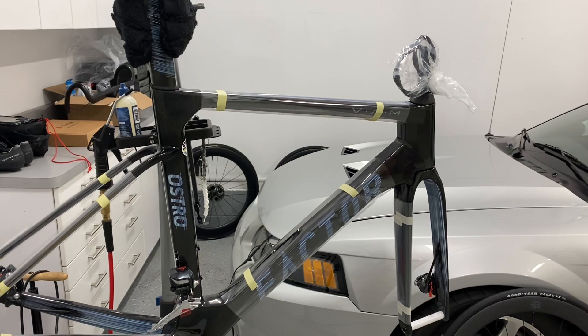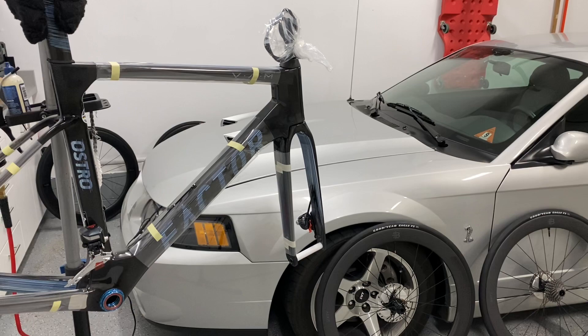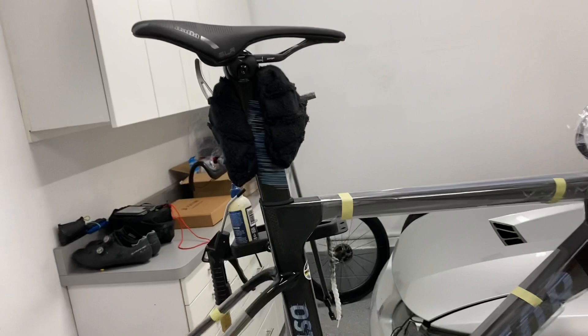I built this bike — with everything you're going to see here — out the door, including shipping, U.S. tax, and VAT, which was basically covered by Factor, for $8,200. That includes this Selle Italia SLR Boost Superflow Carbonio saddle, which retails for over $450, and that's included in every frameset.